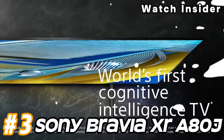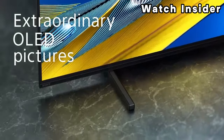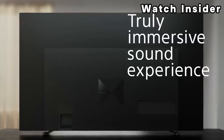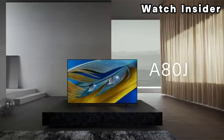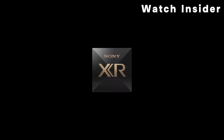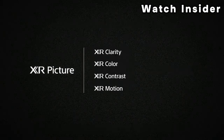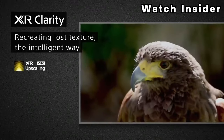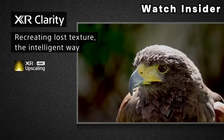Number three: Sony Bravia XR A80J. The Sony A80J OLED is a high-end OLED TV that's part of Sony's premium Bravia 4K OLED lineup, sitting below the Sony A90J OLED. It replaces the Sony A8H OLED from 2020 and competes with other OLED TVs like the LG C1 OLED, the Vizio OLED 2020, and the LG A1 OLED. It comes with the Google TV smart interface, which is essentially a redesigned version of Android TV, and has a ton of apps available to download.